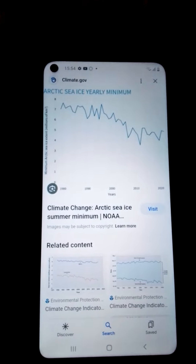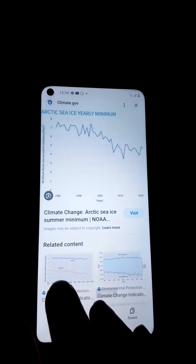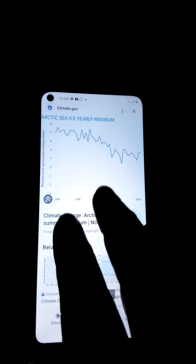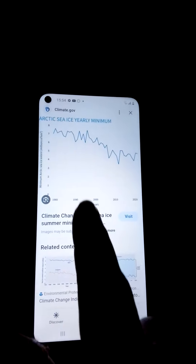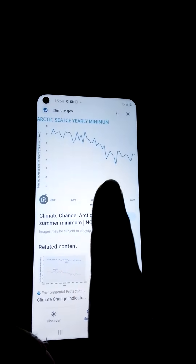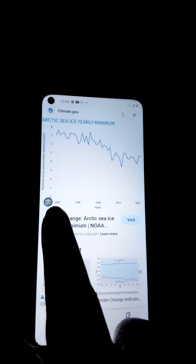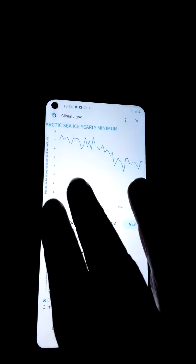Okay, next lesson. This is all I really want to show you — this is what I look for when I want to know what's happening at the North Pole: the Arctic sea ice yearly minimum, which is a summer thing. I've got it from 1980.